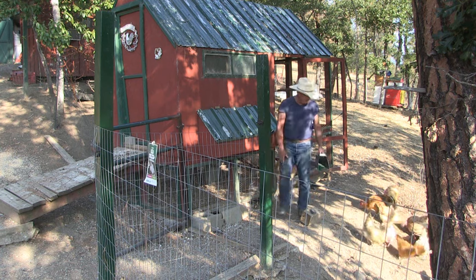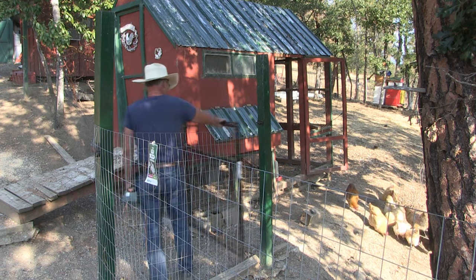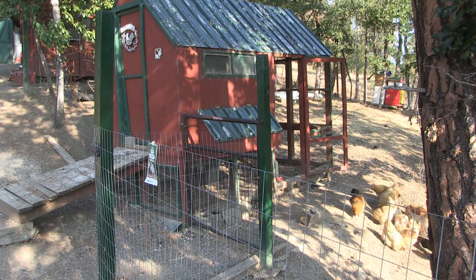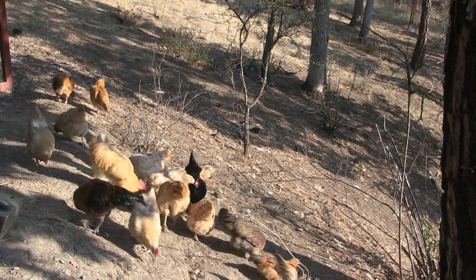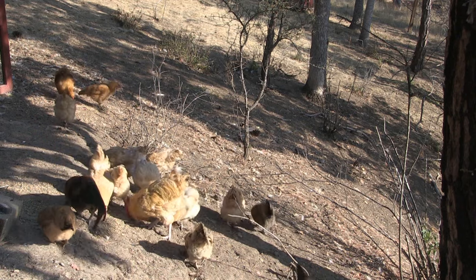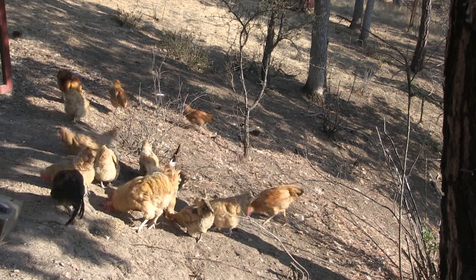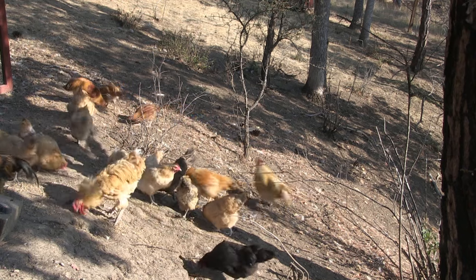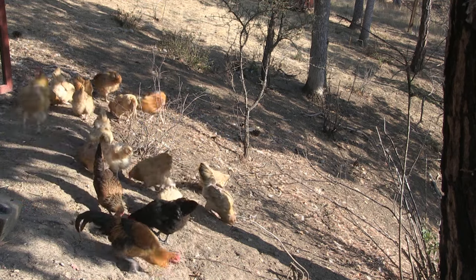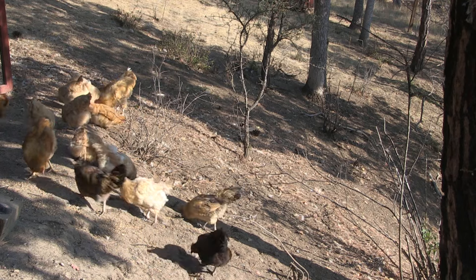There's a mixed breed of chickens here — my daughter's friend moved and had to rehome her chickens. She had hens, so I allowed her to keep them here. I mixed them with my Buff Orpingtons, but I'm culling all of the mixed breeds and sticking with just the Buff Orpingtons. I can tell which ones are Buff and which ones are mixed. I've got about 20 chickens altogether and I'll be culling about 75 percent of them going into winter.